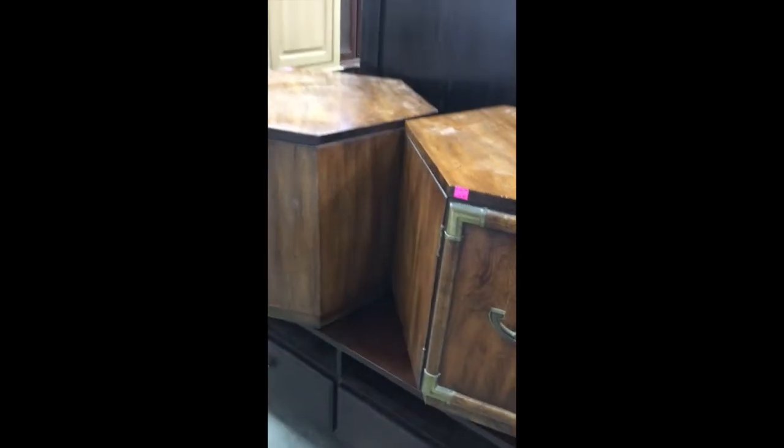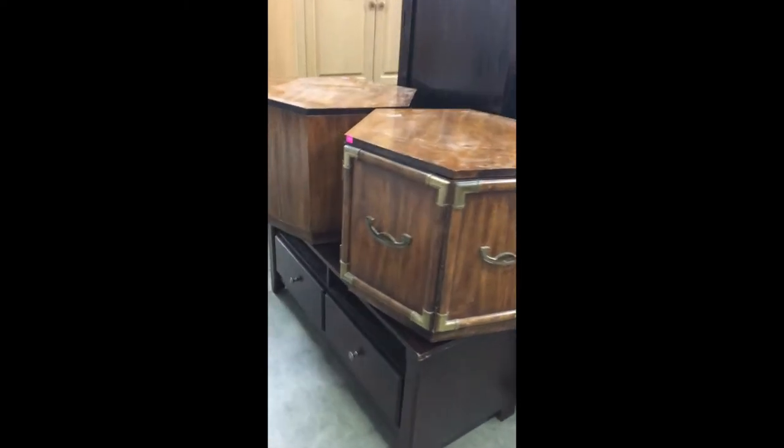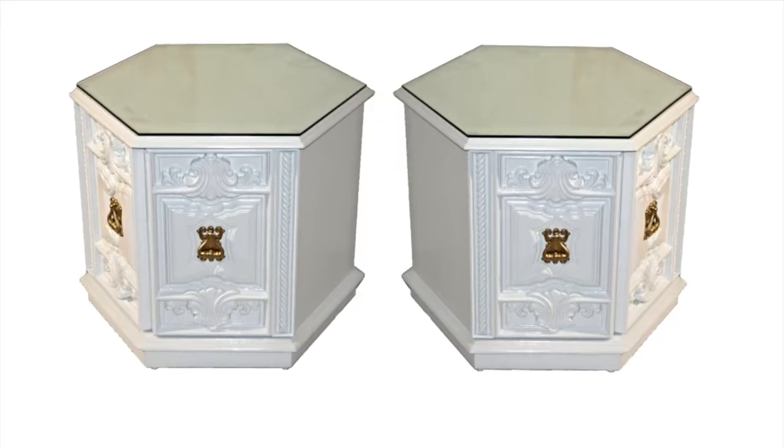There's a set of these — one is a faux door and the other one is a door. But these painted would be absolutely incredible, or even just cleaned up would also be quite incredible.